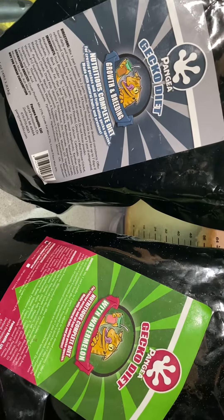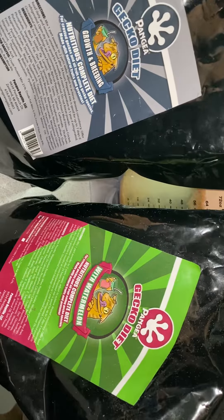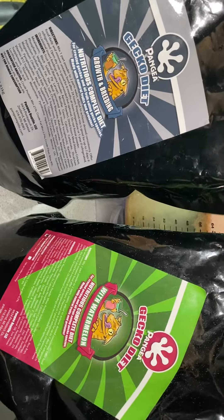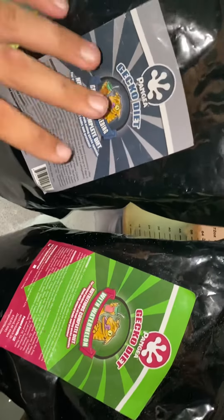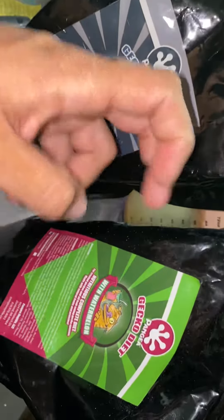So what I do is about one-third Growth and Breeder to two-thirds Watermelon, or whatever diet you prefer. I personally choose the Watermelon. And I mix these two together every single feeding, just so they are getting a little bit of that extra calcium and protein — all that good stuff mixed with their smoothie.